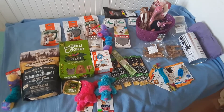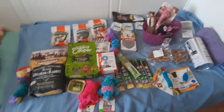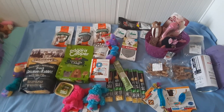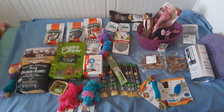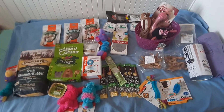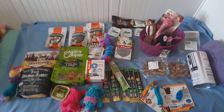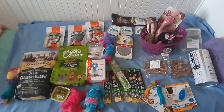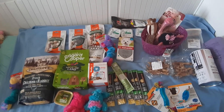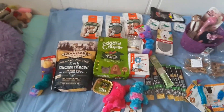Добро пожаловать на канал Fanny Yorkshire Terrier. В этом видео я хочу показать зоопокупки за июль месяц. Их довольно много. Некоторые вы уже видели во влогах, некоторые еще увидите в распаковках. Я решила все покупки объединить в одно видео. Может, кого-то что-то заинтересует. Подписывайтесь на наш канал, кто еще не подписался, и ставьте нам лайки.